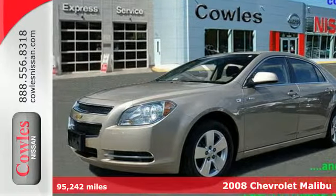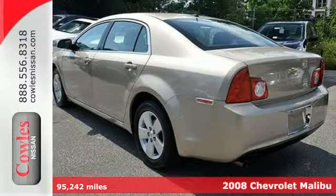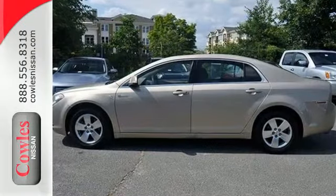Here's a 2008 Chevrolet Malibu Hybrid. Advanced engineering features include a gas-electric hybrid powertrain, electronic stability control, four-wheel disc brakes with anti-lock brakes and driveline traction control.